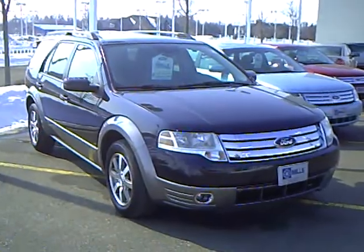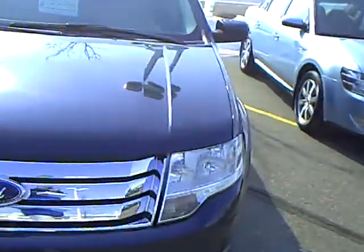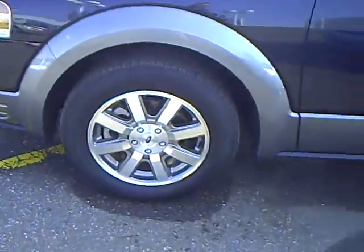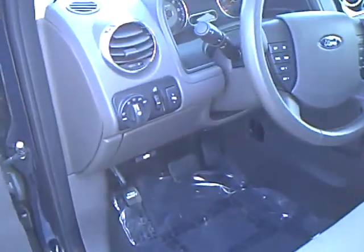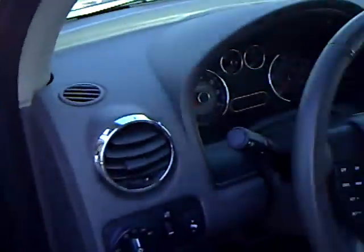It's black with gray trim, a V6 motor in it, very sharp car. It's got the alloy aluminum rims, keypad entry, automatic headlights, pedal adjusters, power locks, power windows, heated mirrors — very clean car.